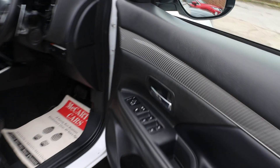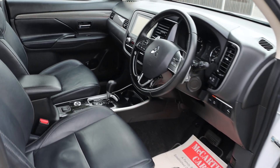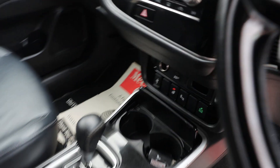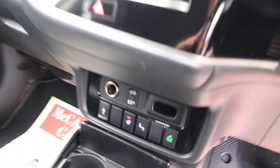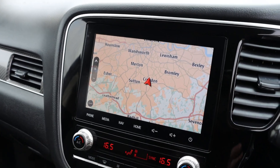It has electric seats and electric folding mirrors, heated seats, and an automatic gearbox. It also has a heated steering wheel, blind spot assist, two-zone climate control aircon, and a touchscreen satellite navigation system.